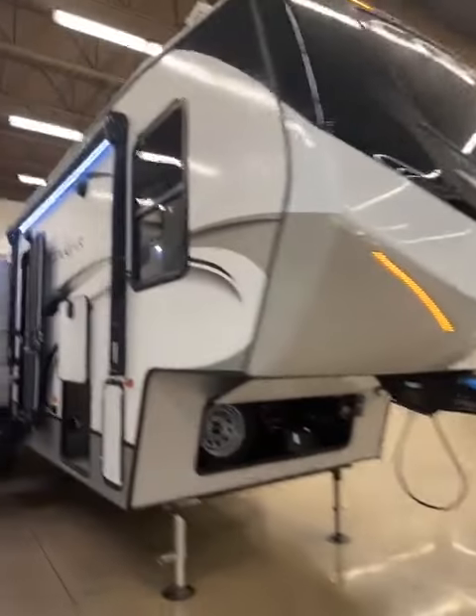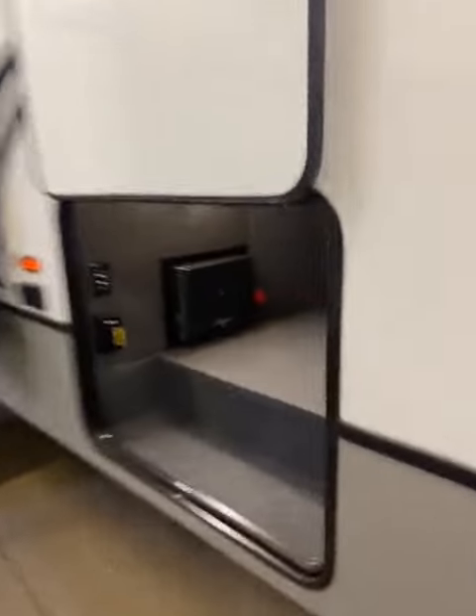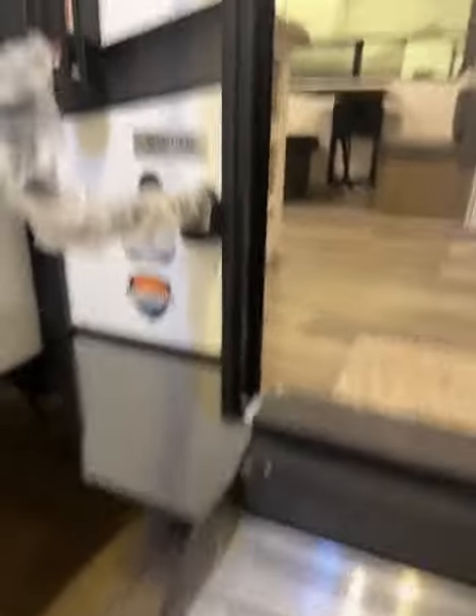You have the really cool front cap with the nice LED lights, huge power awning, and your nice big humongous pass-through storage. Your docking station on the other side does have the solar panels on the top already. Climate guard tested from 0 to 100 degrees with the slides out.